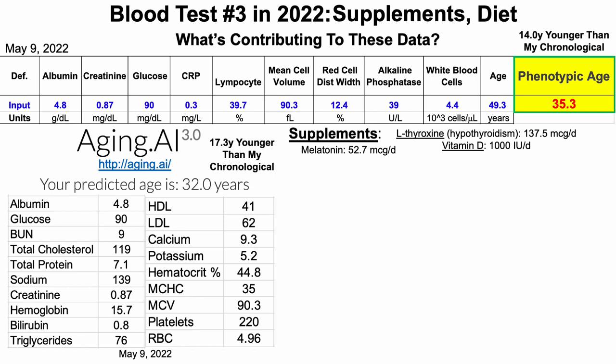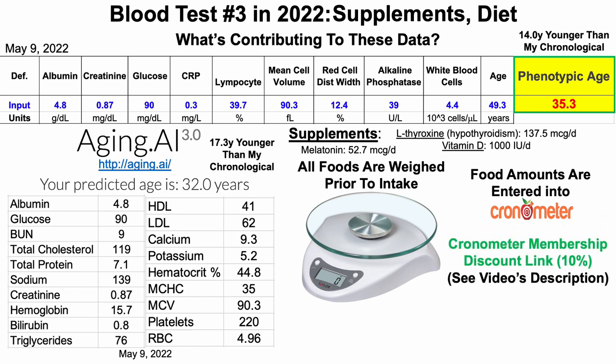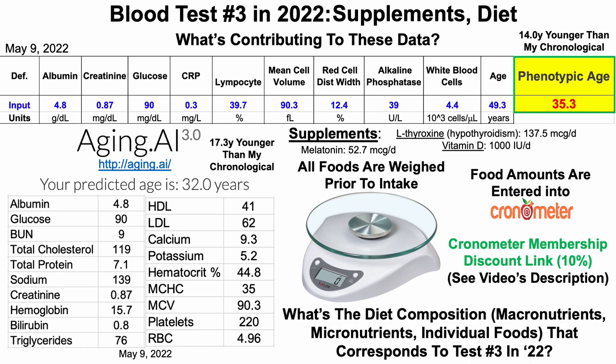So what about diet? Since 2015, I've weighed literally all of my food with a food scale, and those food amounts are then entered into Cronometer, a food tracking app that I've used since 2015. If you want to get a Cronometer membership discount link, it'll be in the video's description. When considering that I've tracked my diet since 2015, what's the diet composition — including macronutrients, micronutrients, and individual foods — that corresponds to this blood test?